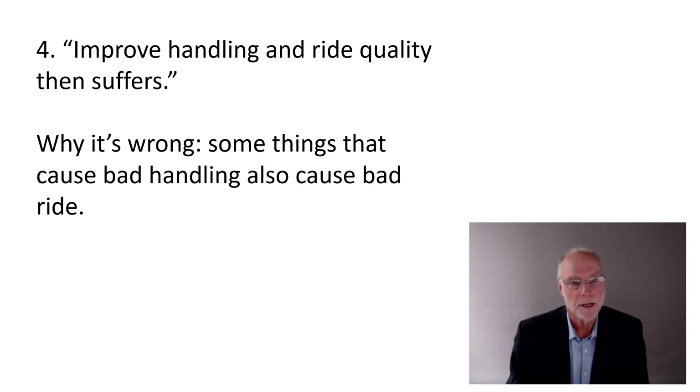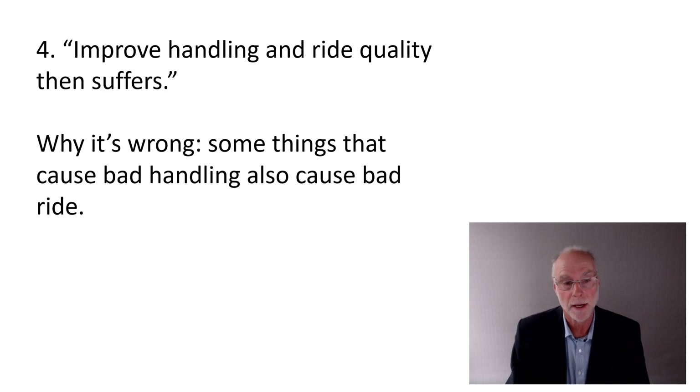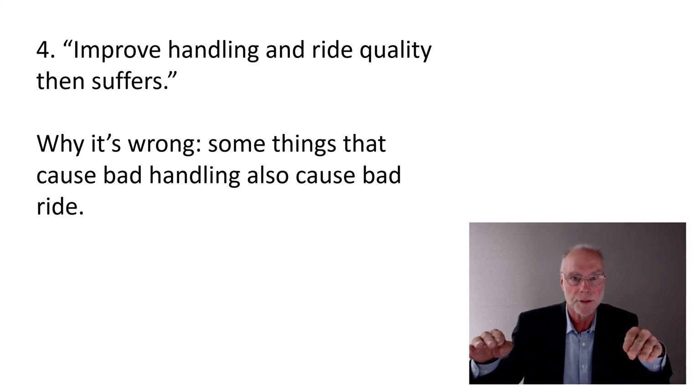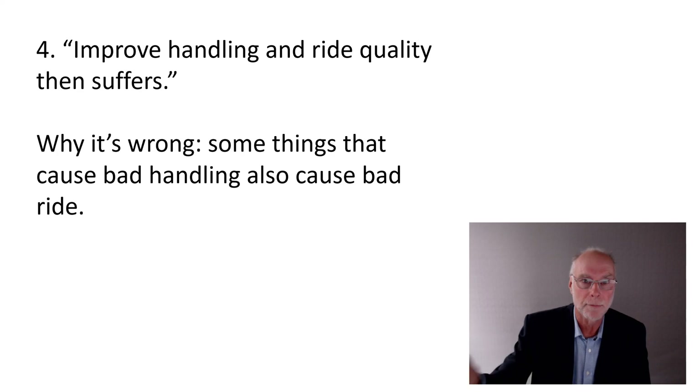The fourth one is: if you improve handling, ride quality then suffers. That's not true — or it's not true in every case — because there are some things that cause bad handling that also cause bad ride. The most obvious one is overly stiff suspension: really stiff springs, really stiff dampers, really stiff sway bars. You're going to have very high vertical accelerations, roll accelerations, pitch accelerations, giving really lousy ride quality. And on any real road with bumps, potholes, frost heaves, you're also going to have quite poor handling because the car is going to be jumping from bump to bump.